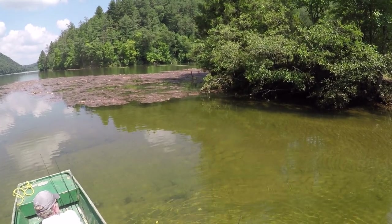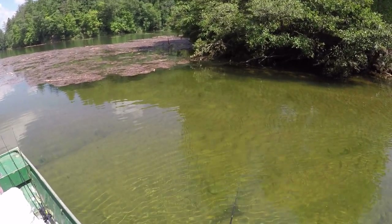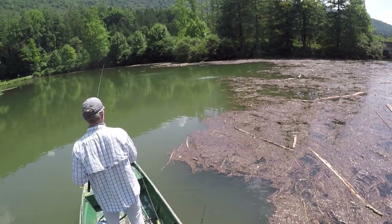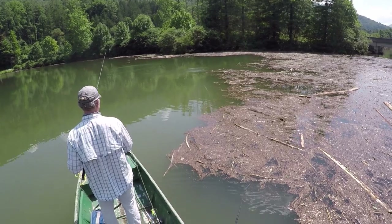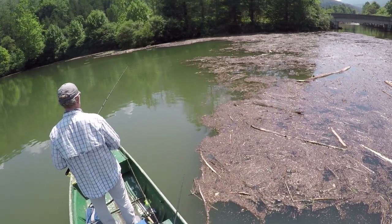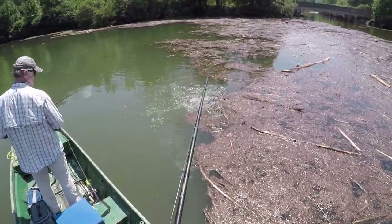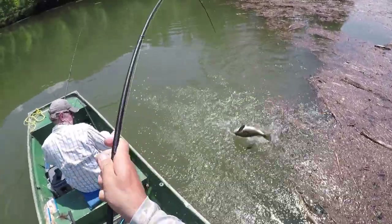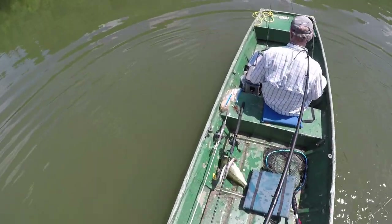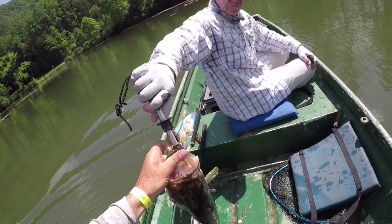Oh gosh, here he comes, here he comes. Come on. See him? Oh! There he is. Got him! Oh, oh, oh. There he is. Got him! Stay pinned. Get in the boat, let's go. Oh my gosh. Got him!